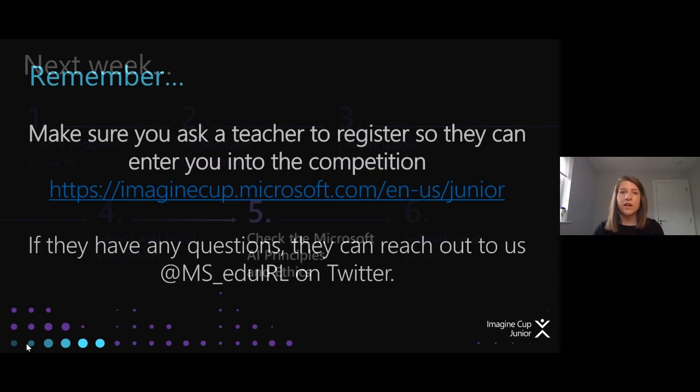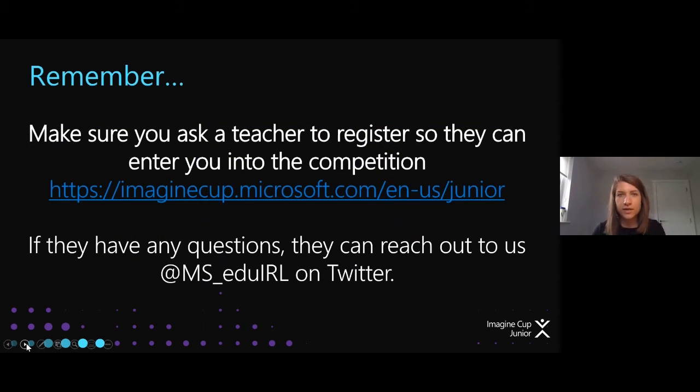One last thing — a reminder to talk to your teachers and get them set up on the Imagine Cup Junior interface so they can submit your project in time. We're here to help if there are any queries from them.